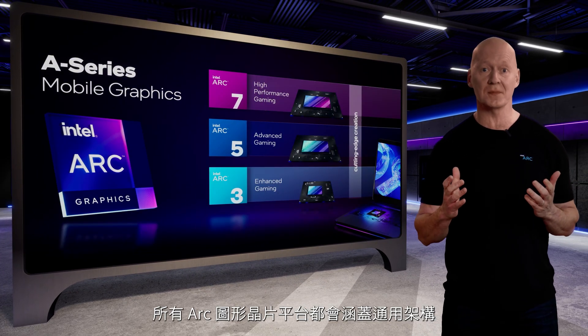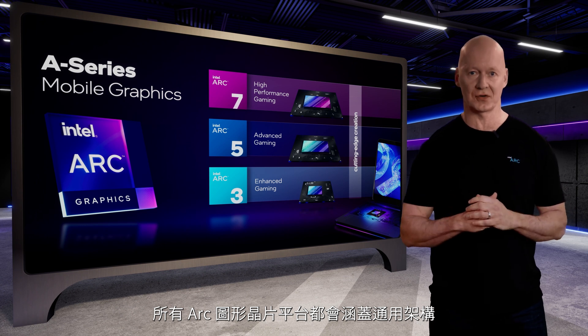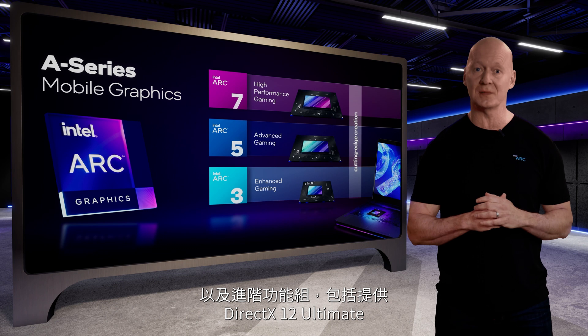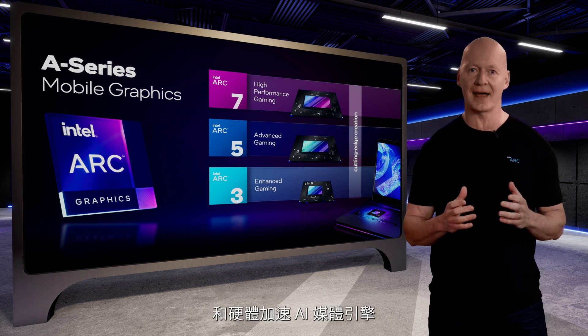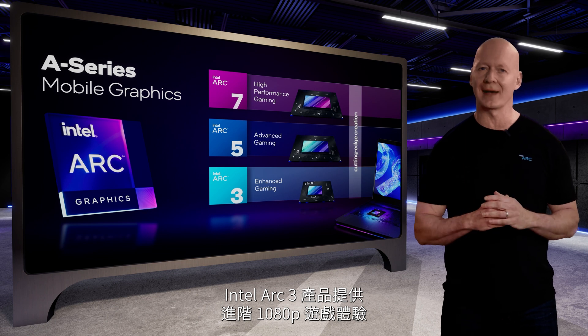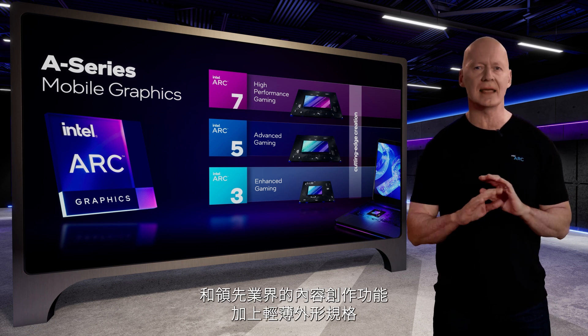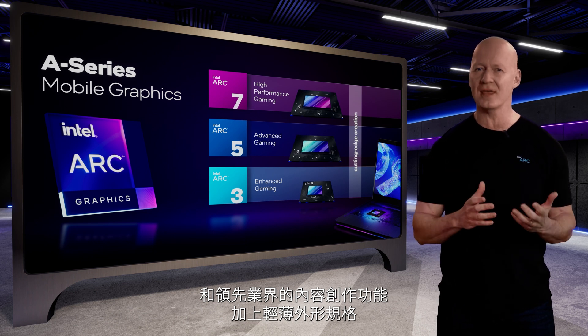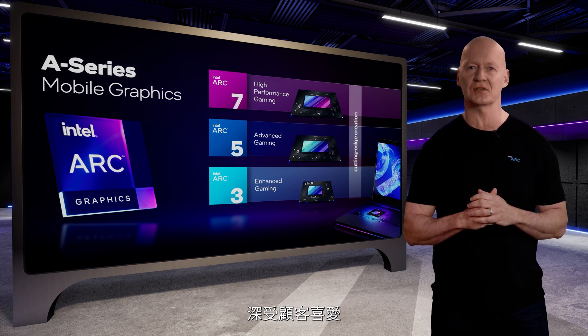All Arc graphics platforms will include a common architecture and advanced feature set, including DirectX 12 Ultimate and hardware-accelerated AI and media engines. Intel Arc 3 products offer enhanced 1080p gaming and industry-leading content creation in many of the same thin and light form factors our customers love.